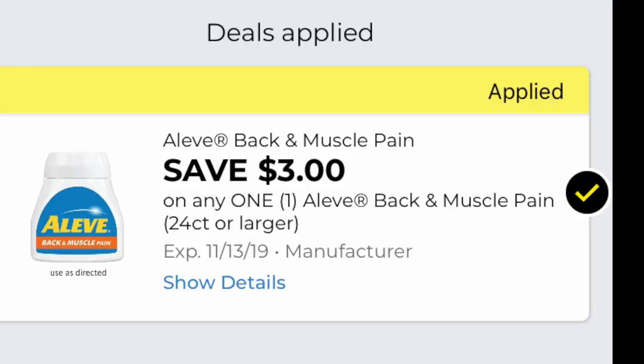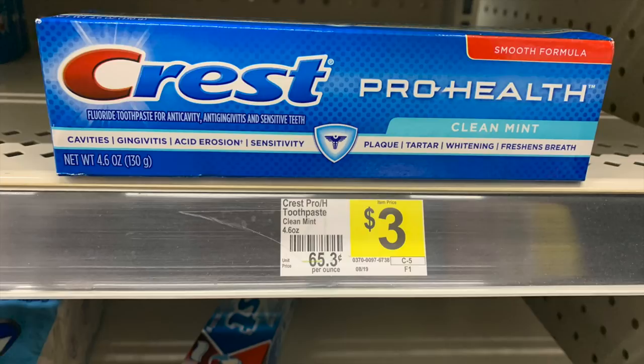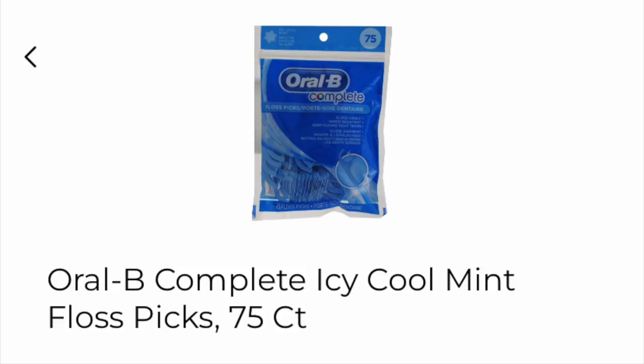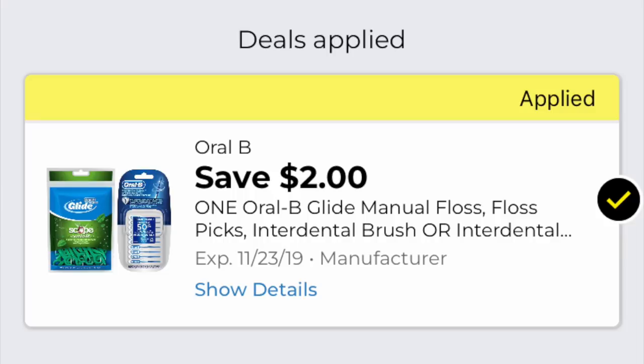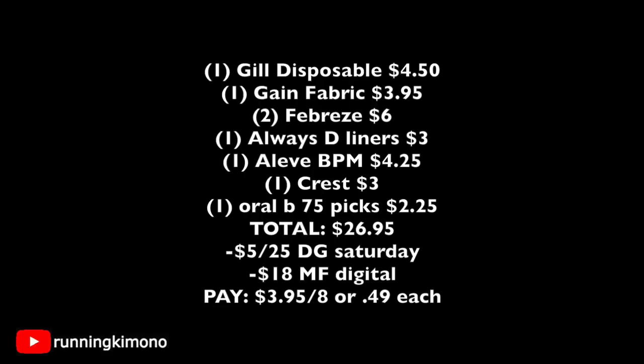We're also grabbing one Aleve Back Pain and Muscle for $4.25 (24 count) with a $3 coupon, one Crest Pro-Health toothpaste for $3 with a $2 coupon, and Oral-B picks for $2.25 with the corresponding digital coupon loaded. For the math: Gillette razor $4.50, Gain fabric softener $3.95, two Febreze sprays $6, Always Discreet liners $3, Aleve Back Pain $4.25 — please make sure you grab the right one because all those Aleve bottles look the same.